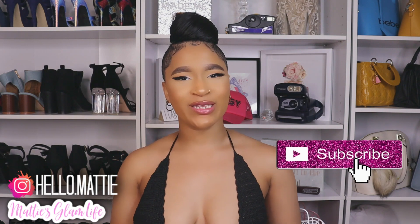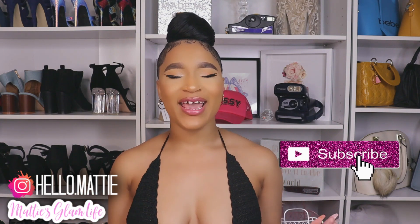Hi Glam Fam! I'm Maddie and welcome to my channel. If you have not yet become an official glam star, all you have to do is hit that subscribe button in order to become one, and let's go ahead and get right into this video.